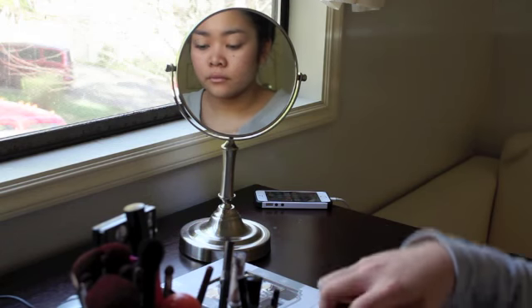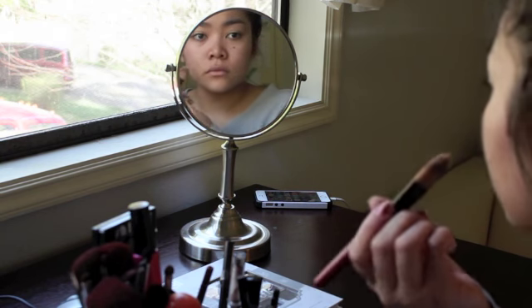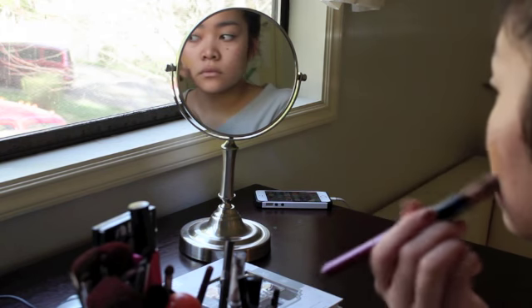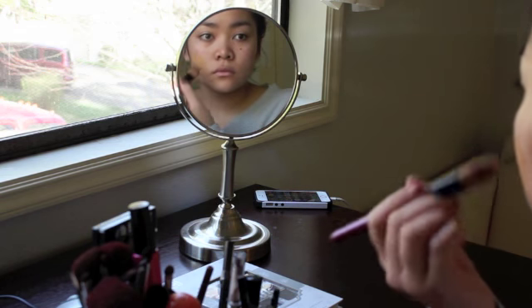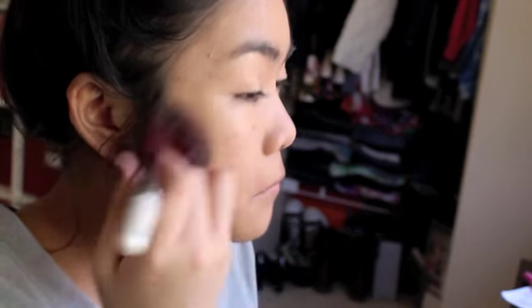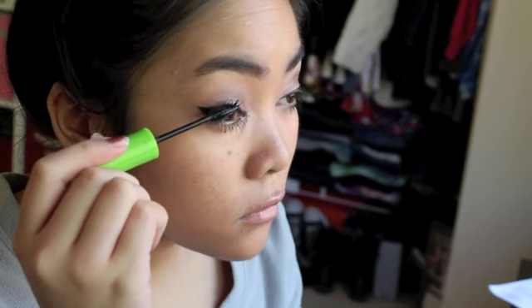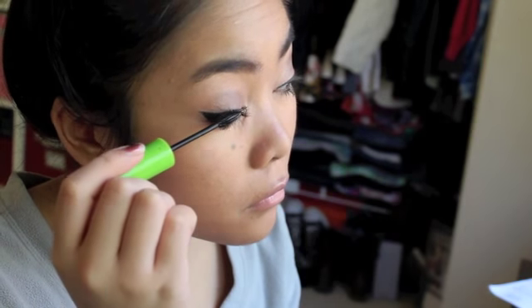After I put the dry shampoo in, I just do my makeup. And this was my finished makeup look.